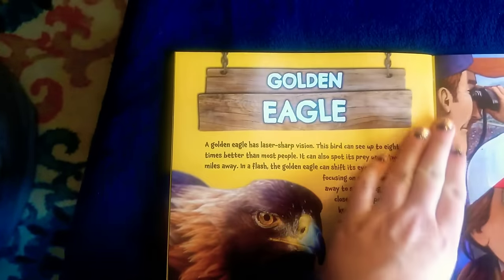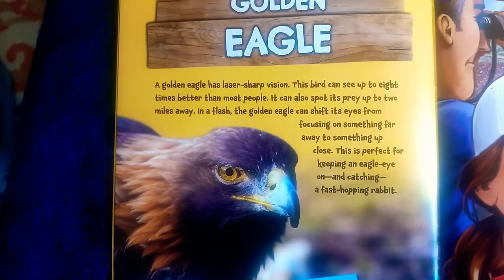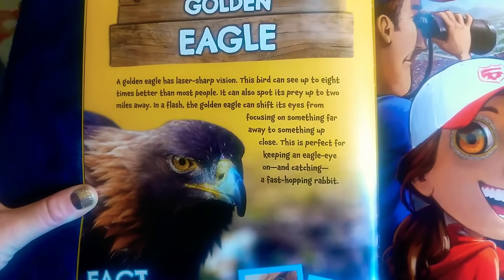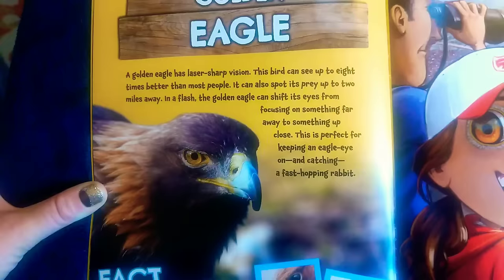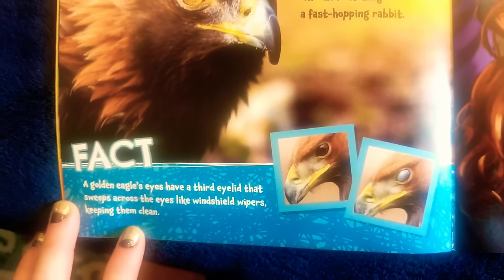Next one — golden eagle. A golden eagle has laser-sharp vision. This bird can see up to eight times better than most people, and it can spot its prey up to two miles away. In a flash, the golden eagle can shift its eyes from focusing on something far away to something up close. This is perfect for keeping an eagle eye on and catching a fast-hopping rabbit. Fact: a golden eagle's eyes have a third eyelid that sweeps across the eyes like windshield wipers, keeping them clean.